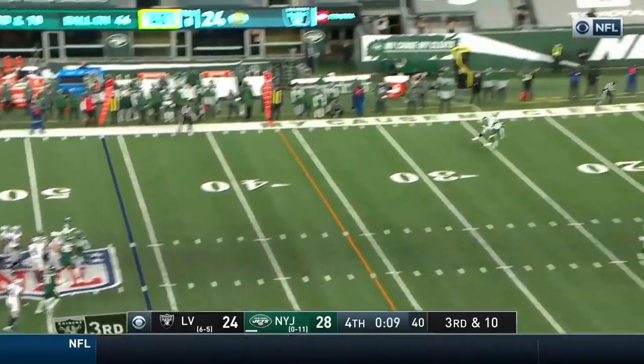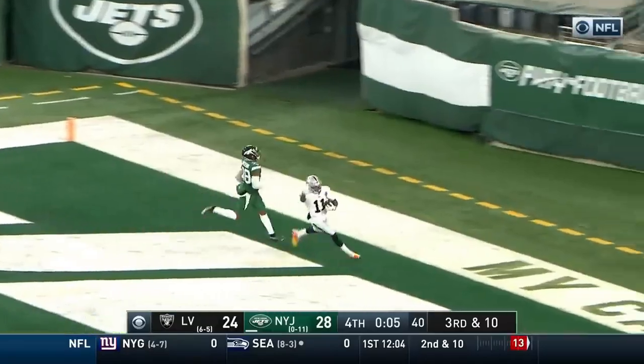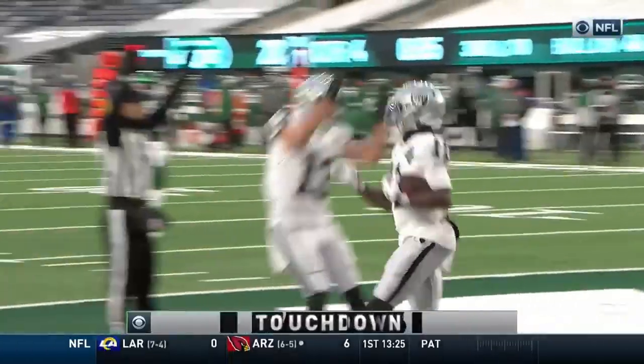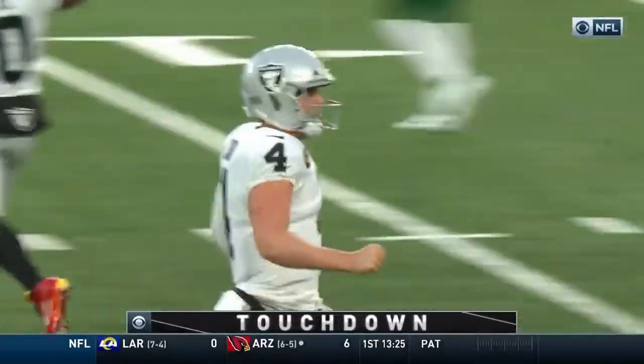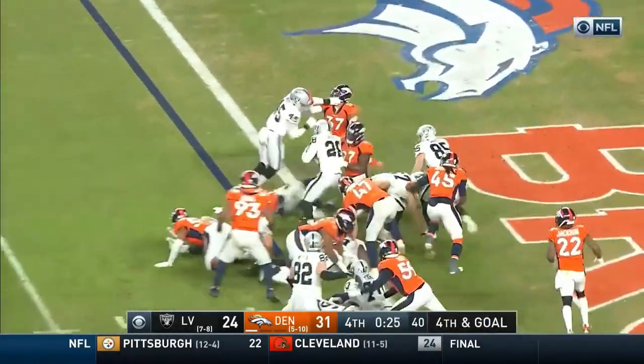Jets coming. Carr puts some air under it, wide open legs for the touchdown. Miraculous. Josh Jacobs gets it.